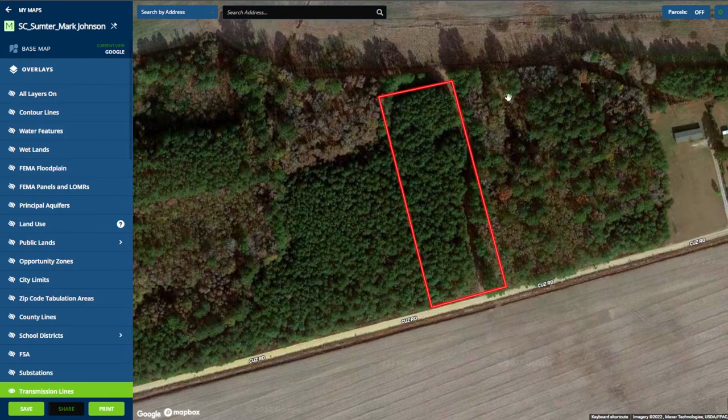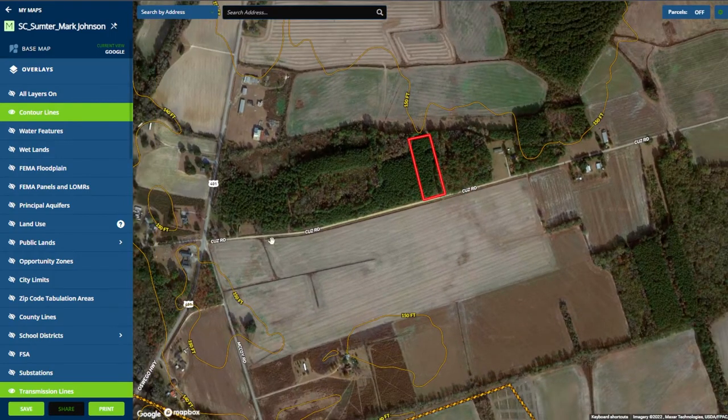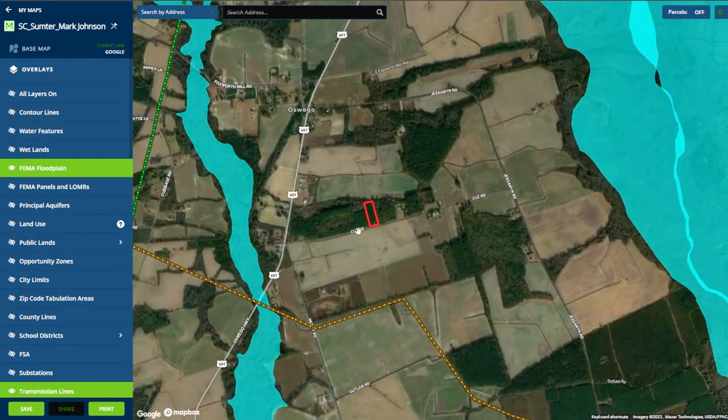Let's take a look at the interactive map. First, you'll notice the great road frontage along Cuz Road. If we zoom out a bit and look at the contour lines, you can see this property features almost no elevation change, with the whole surrounding area being very flat. Now let's check FEMA flood zones. As you can see, this property is well outside of a flood zone with the nearest flood zone located here.